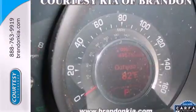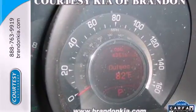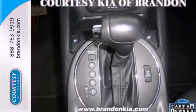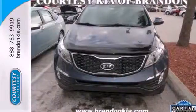Convenience features include steering wheel mounted audio controls, Bluetooth wireless, and USB auxiliary input jack. Check out the best compact crossover that's flashy and affordable today!